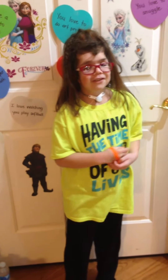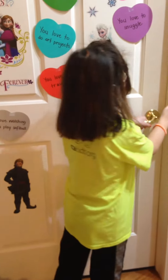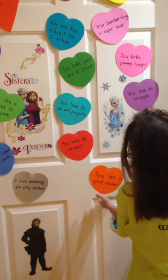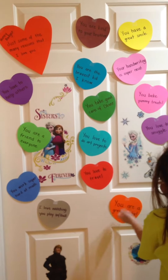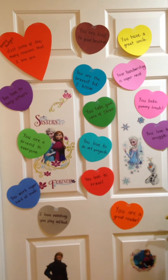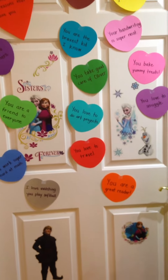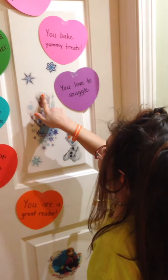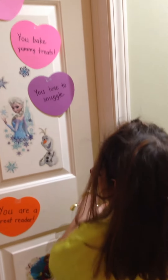Hi guys, Honey Badger here. So today we're going to be doing a room tour. So what you can see right now is a bunch of hearts on my door. It was just Valentine's Day. So my mom made these hearts to tell us how much she loves us and why she likes us. So here are some stickers.